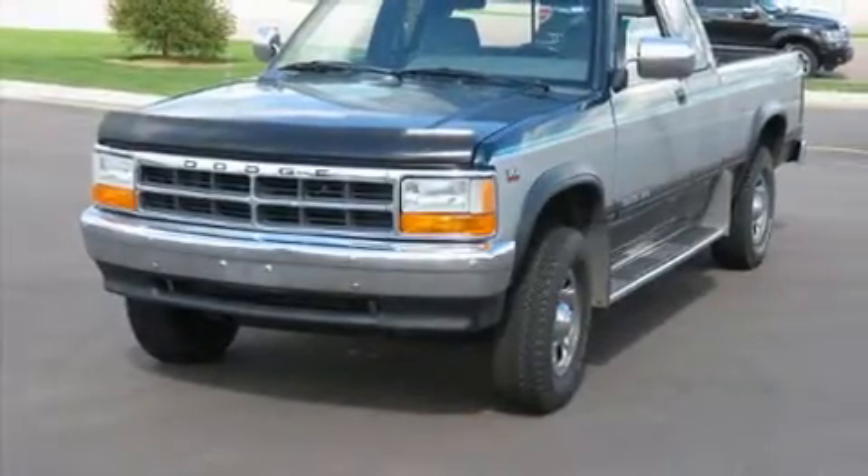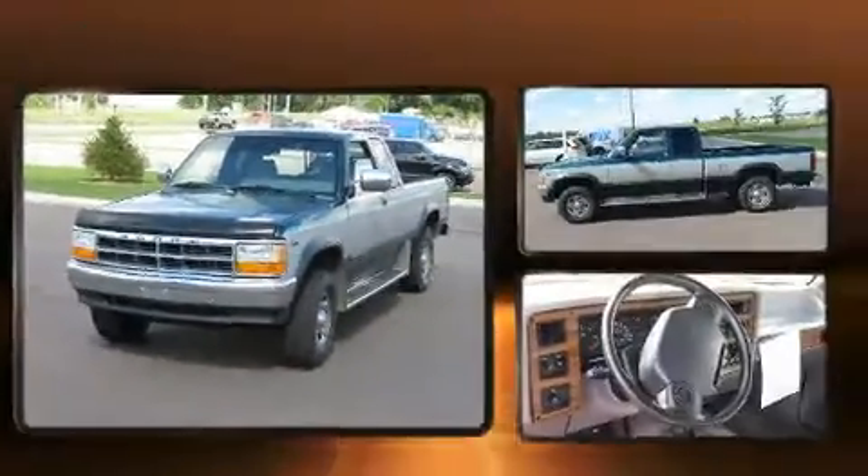The 1994 Dodge Dakota. It features an automatic transmission, four-wheel drive, and a powerful eight-cylinder engine.